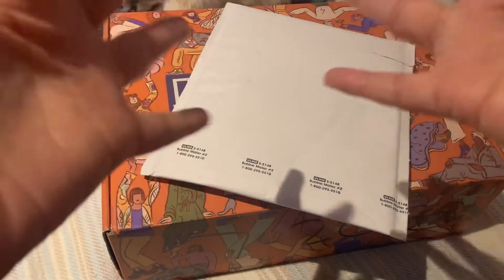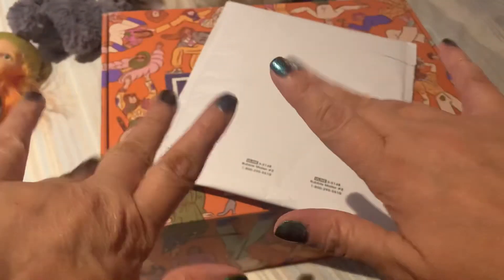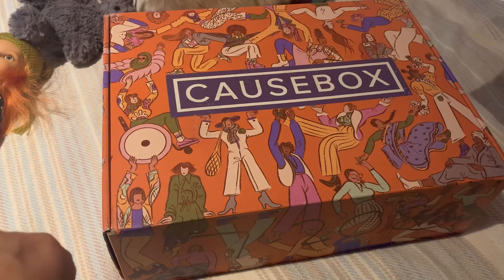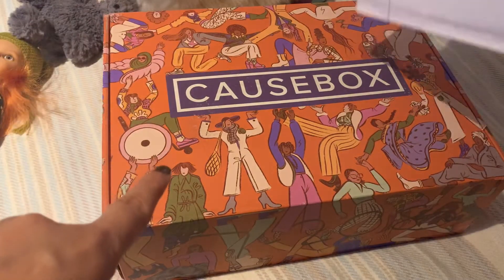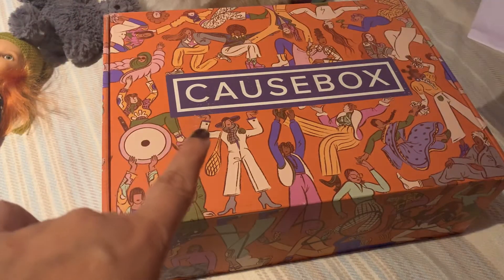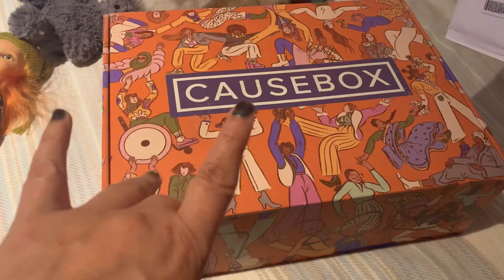Hey guys, it's Lyssa. Hello. I am here to unbox the Cause Box — not September, the Fall Box. I have a subscription. I paid annual so I get all four seasons, and this is fall.